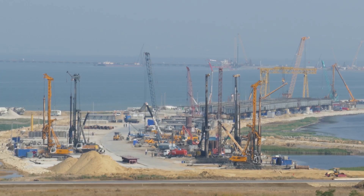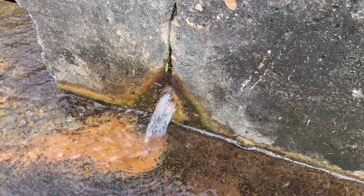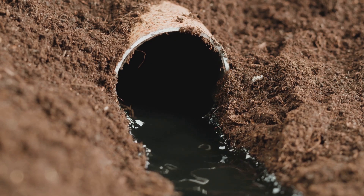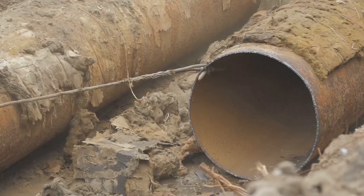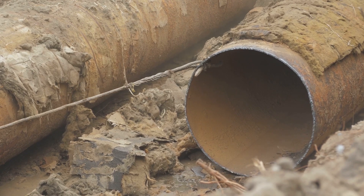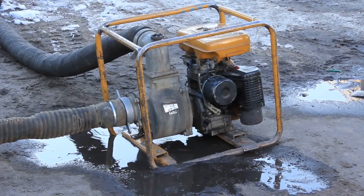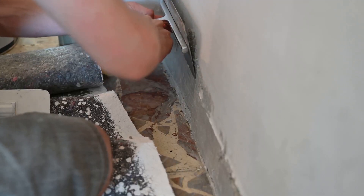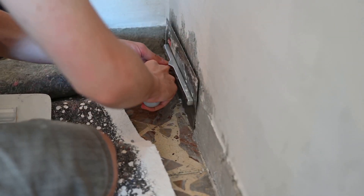Seepage and piping present ongoing challenges in managing water intrusion. Despite precautions, some seepage — the slow movement of water through the soil and into the cofferdam — can still occur. Another concern is piping, which is the erosion of soil particles by flowing water. Piping can create channels beneath the cofferdam, leading to significant water intrusion. To manage seepage and piping, continuous pumping is necessary, and sealing techniques such as grouting may be employed to fill any gaps or voids in the soil.